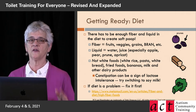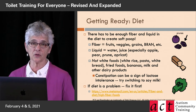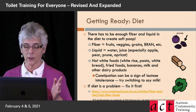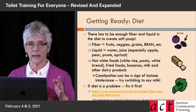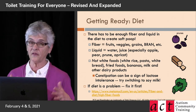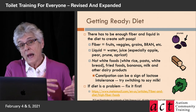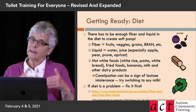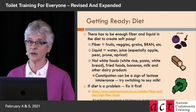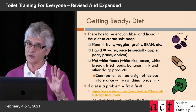If diet is a problem, you need to fix that first, because it's very difficult to do good bowel training with someone who's either very constipated or exactly the opposite. There's a metamucil.com website that talks about fiber, diet, and high fiber foods. You may need to work with a dietician, nutritionist, or feeding specialist before you can do bowel training. Pee training just requires drinking a reasonable amount; bowel training requires enough fiber to poop a reasonable amount, which is more of a challenge.